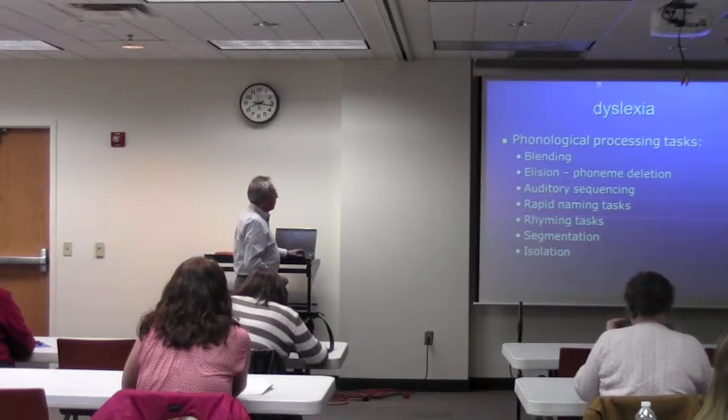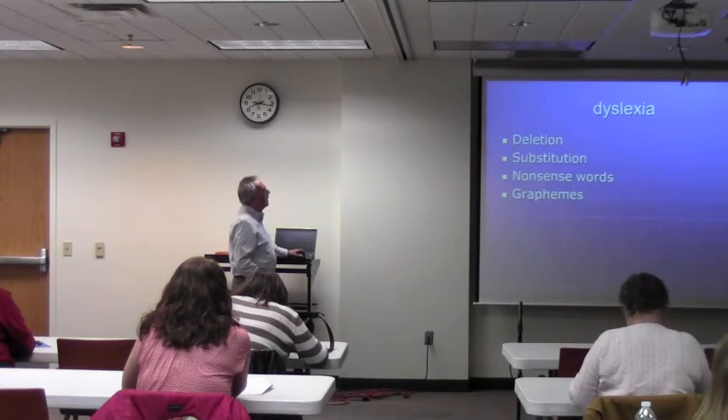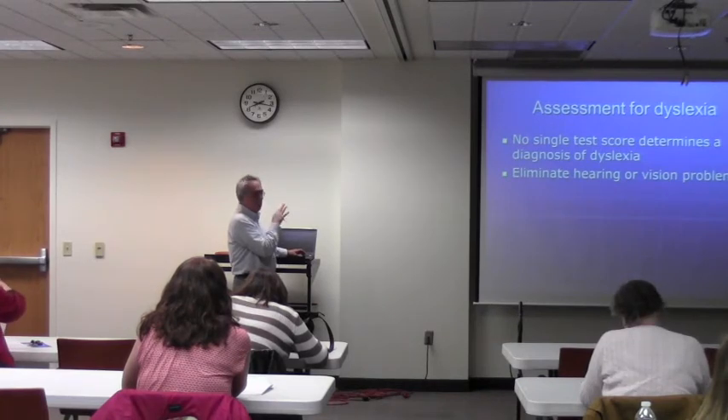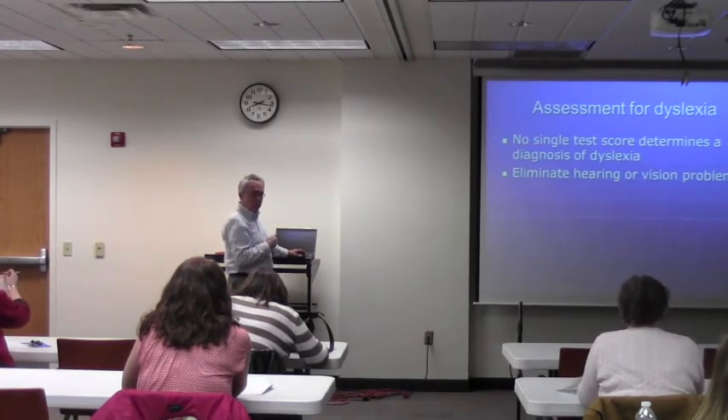Just to let you know — keep in mind that no single test determines the diagnosis of dyslexia. And of course you want to make sure hearing and vision issues have been checked out.